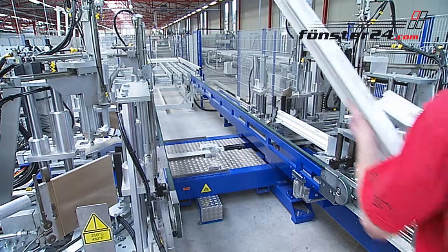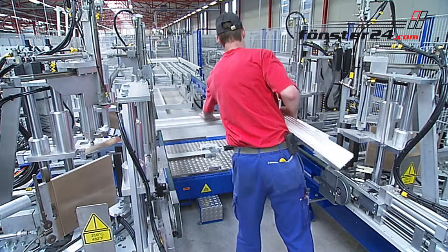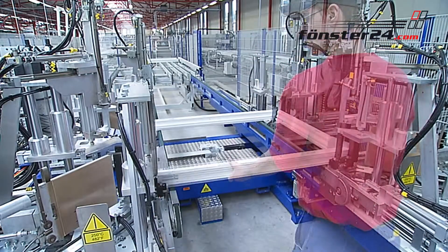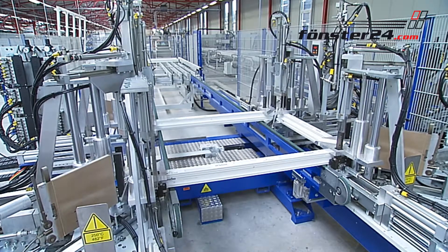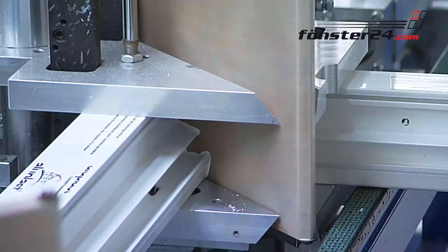One of the most important operations is the bonding machine. Here, the window receives its form. The profiles, their ends cut at 45 degrees, are inseparably bonded at the edges and the window seals are permanently joined with the sealing former.